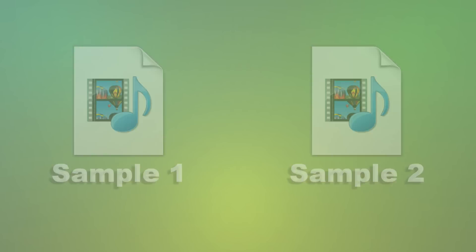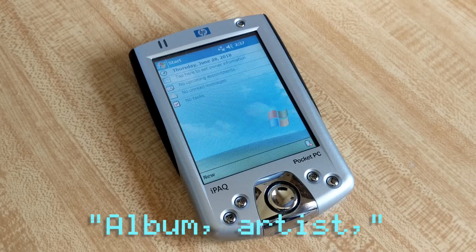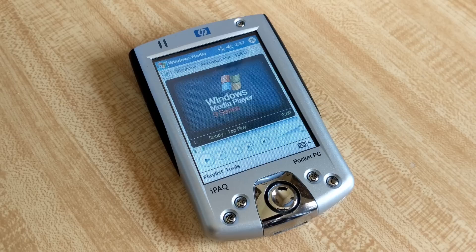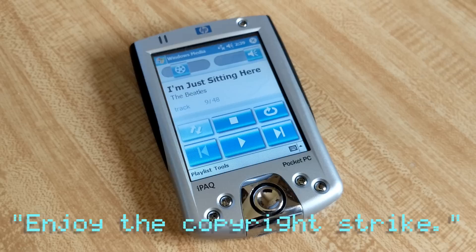Really though, the voice commands for media are pretty handy. Saying 'play music' has the device guide you through the selection: 'What do you want to play? Album, artist, genre, or everything?' Artist. 'Which artist?' Elton John... Fleetwood Mac. 'That one.' Fleetwood Mac. But if you know what you want to play, you can tell the device to play a certain album, artist, or genre. Plus, play, pause, next, previous, and stop commands are all integrated as well. You can even ask it to tell you the name of the currently playing track. 'What song is this?' 'I'm Just Sitting Here, by the Beatles — enjoy the copyright strike.'